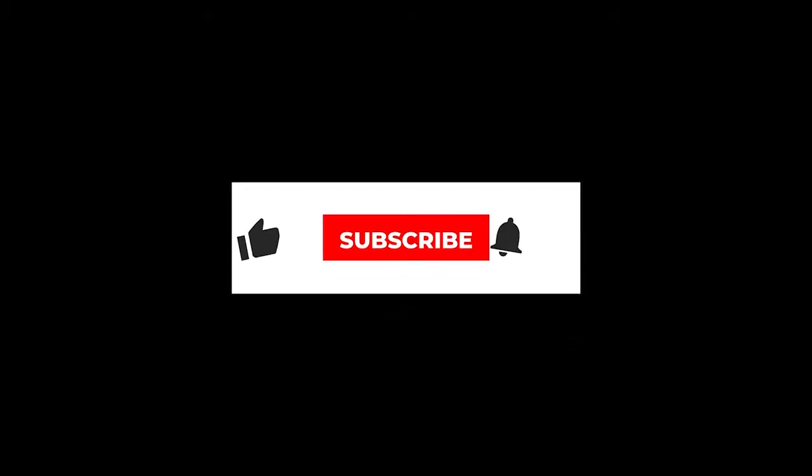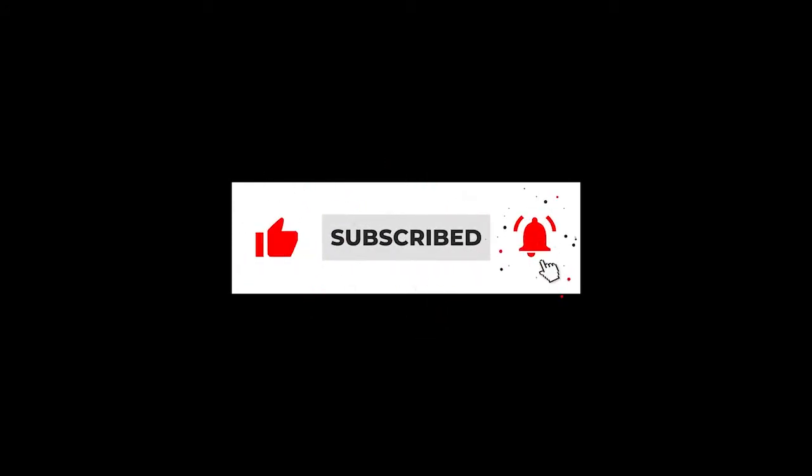Welcome to the Carboline Tech Service Podcast, the go-to industrial coatings podcast. Here are your hosts Jack Walker and Paula Jamis. Be sure to hit like, subscribe, and set your notifications on so you never miss any important content from Carboline.